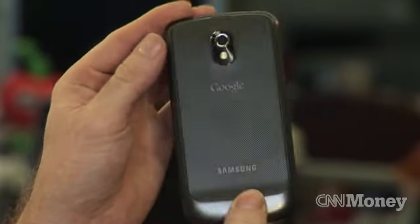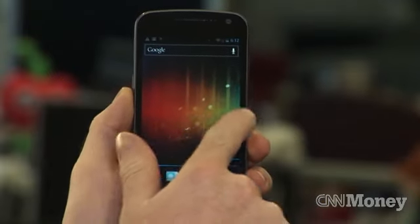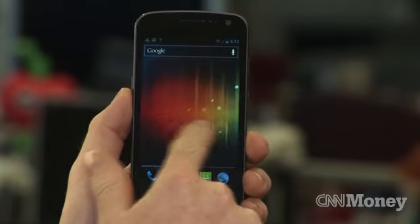Actually, Apple won an injunction against that device, so it's currently not for sale. If you're looking for something right now, the Galaxy S3 is coming out pretty soon.